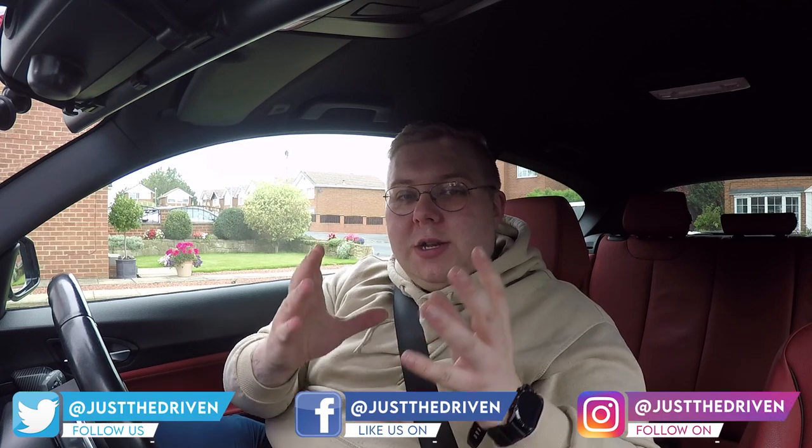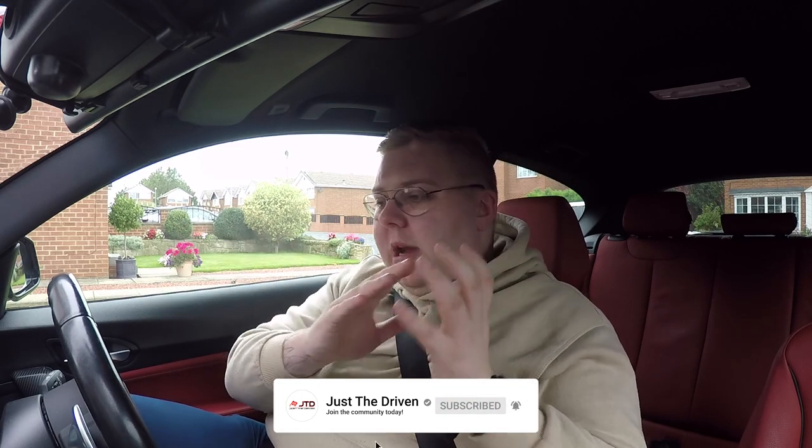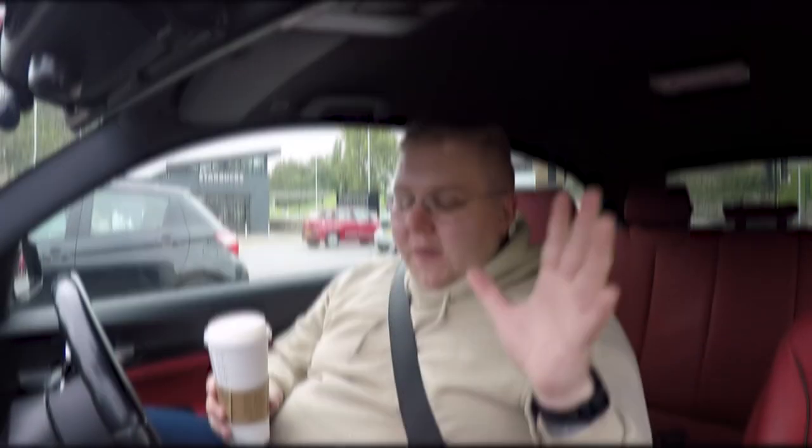Hey everybody, welcome back to the Just the Driven YouTube channel. My name is Josh Bridges. If you're not already subscribed, we make car videos pretty much every single week about a whole variety of topics. It is Sunday morning and I had to go and get a coffee — I can't function without it — but now we've got that, we can get on the road.